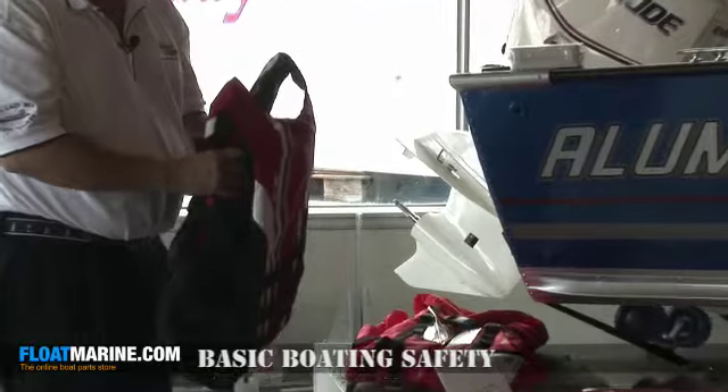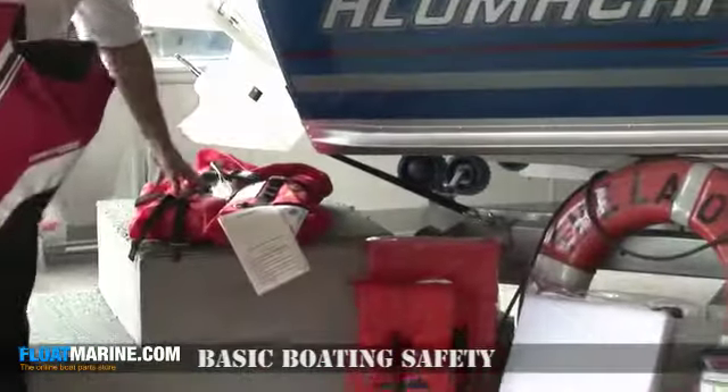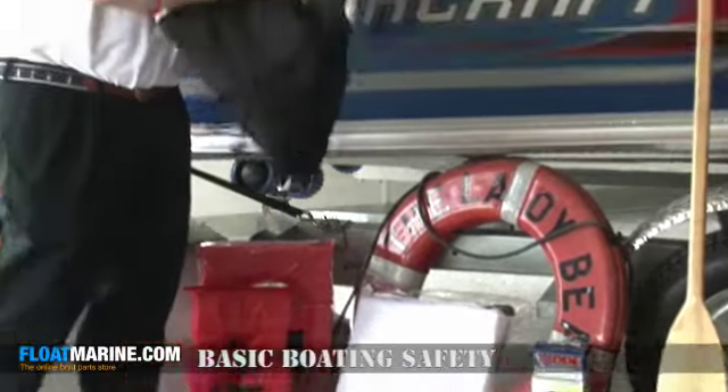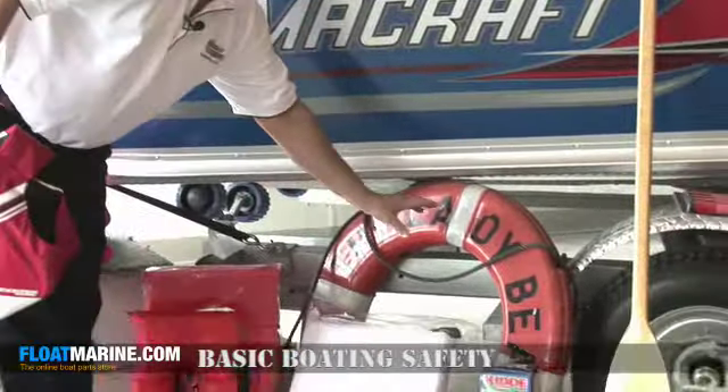There are many different types of life jackets: type 1's, type 2's, type 3's which are known as water ski vests, and type 4's which are a throwable cushion or throw ring.